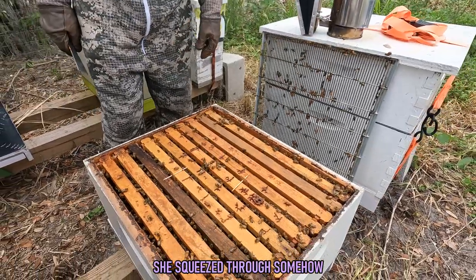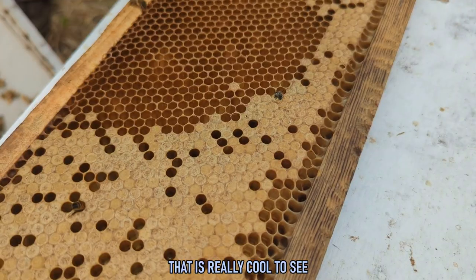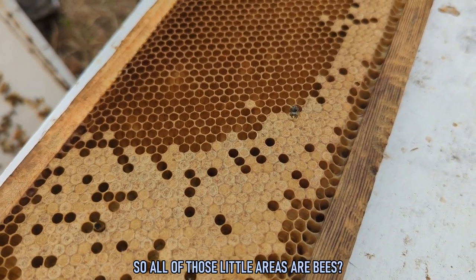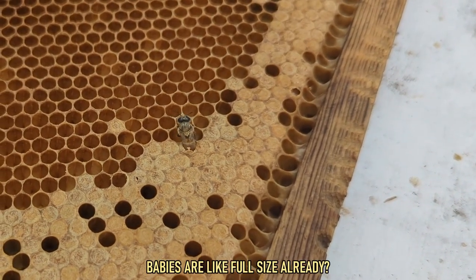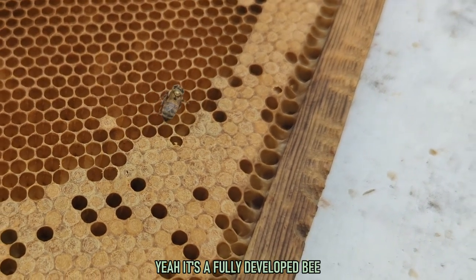There's one hatching and it's crawling out right now — that is really cool to see. So all those little areas are bees. They will all emerge as fully grown bees. I was really surprised at how big they are — they're fully developed bees already.